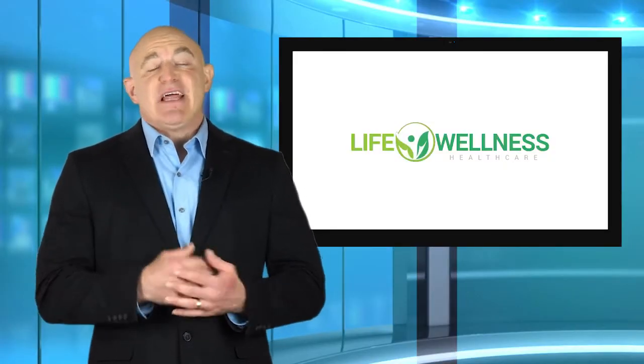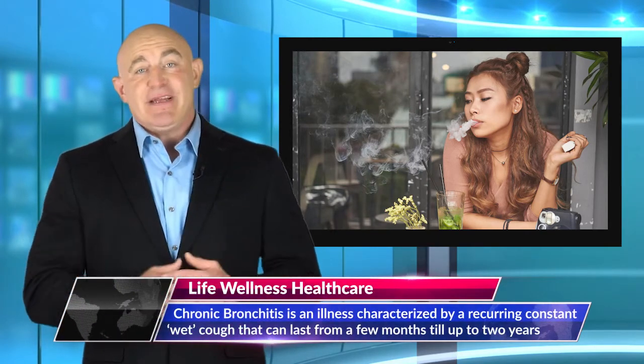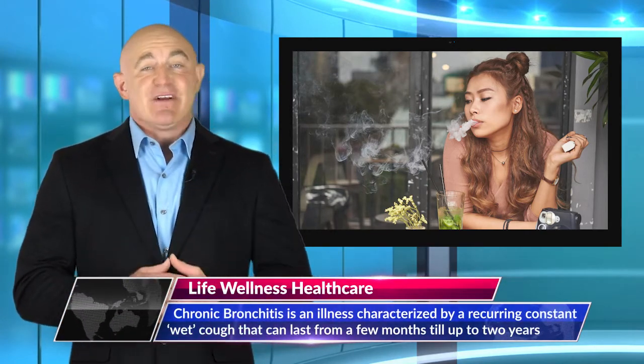Causes are usually negative lifestyle factors such as smoking or exposure to smoke or dust for long periods. Smoking cigarettes is the leading cause of COPD in people 40 to 65 years of age.